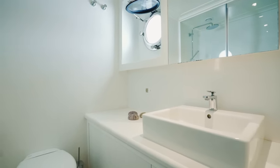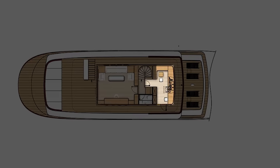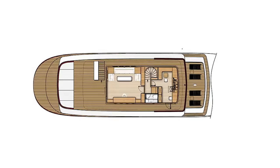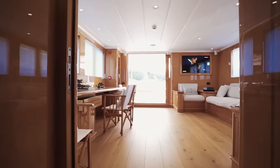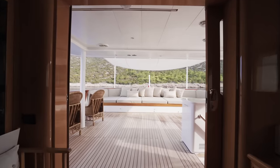Now let's take a look at the upper deck — some would call it the bridge deck since the bridge is in fact located here. Another day head is positioned on this deck, and then there's a charming sky lounge complete with an office area that leads out to the upper aft deck.